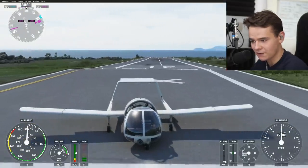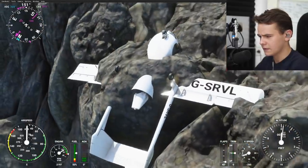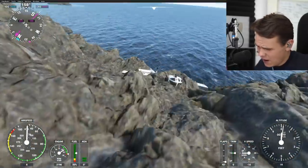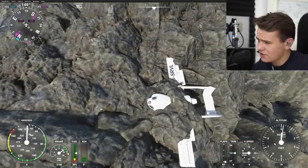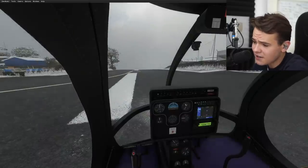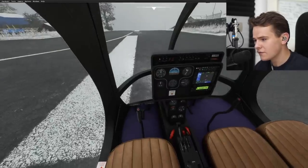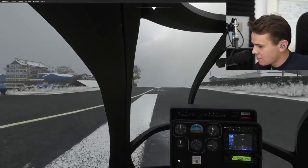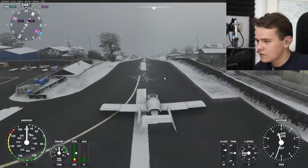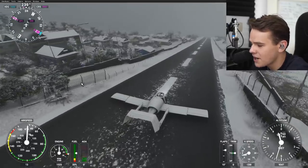This crosswind really is not a good fit for this plane. Not really a good crosswind plane. Especially that landing didn't work out either. The looks are the only interesting part about this plane. We're at Lukla here with live weather turned on. This airport is literally rated as the most dangerous airport on the planet.